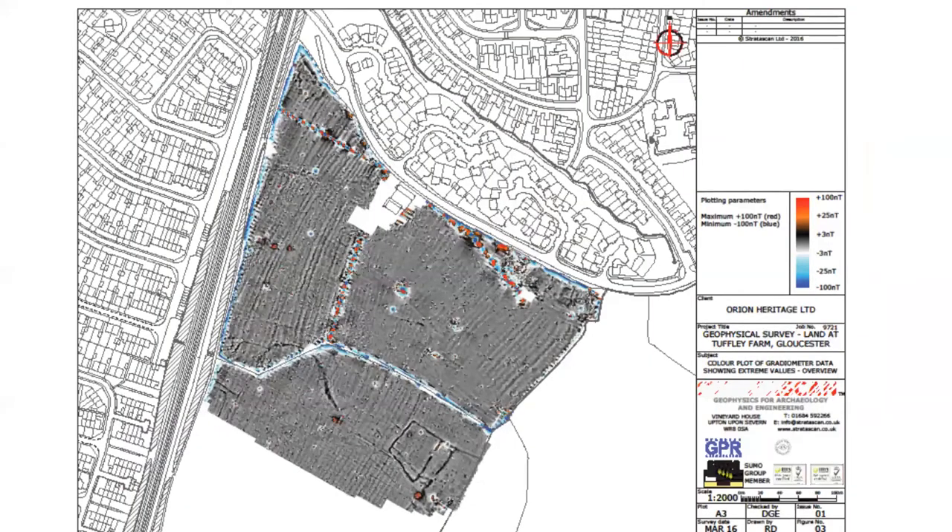This slide shows the results of the geophysical survey undertaken in 2016 — effectively the grayscale results. At the very bottom, in the southeast corner, there are some quite strong rectilinear anomalies. These haven't been further investigated because they lay outside the area of development at that time. Just to the northwest is a quite significant curvilinear feature, which you'll see again shortly. But the dominant effect on the magnetic signature has been these long linear strands, which are the remnants of ridge and furrow cultivation. That cultivation has affected the survival of the archaeology to quite an extent.